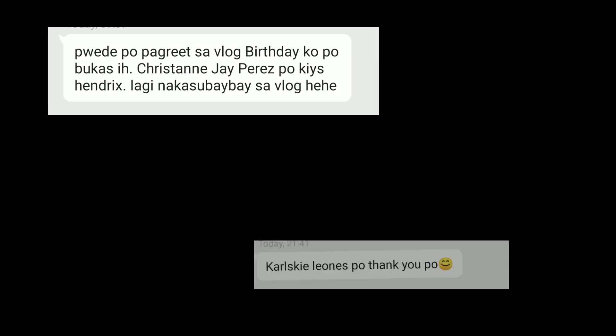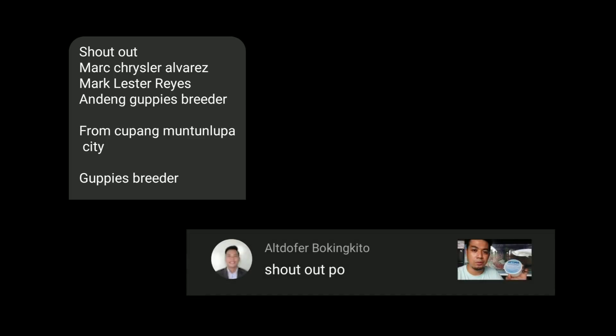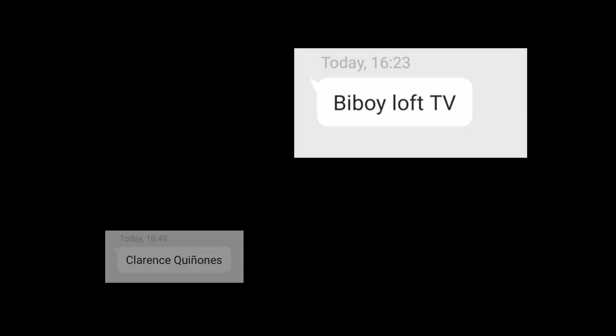Happy birthday to our kasang Christian J. Perez! Shoutout to Carl Skileones, Mark Chrysler Alvarez, Mark Lester Reyes, Andeng Gapis from BJ, Alt Dauper, King Kito, B-Boy Love TV, and Clarence Kionones — shoutout to all of you! Thank you so much for watching. Until the next video, kasang number one. Peace out!